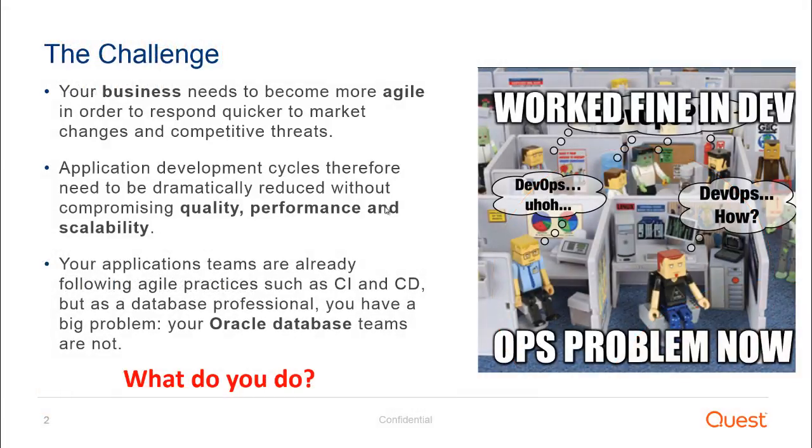The challenge we're seeing in the market is businesses are trying to become more agile in order to respond to changes in market dynamics and competitive threats. Application development cycles need to be dramatically reduced without compromising the quality, performance, and scalability of the application in production. Most application teams already follow some sort of agile process and have infrastructure around continuous integration and continuous deployment. But database teams don't — they have a big problem, and we're going to focus on Oracle database teams specifically.